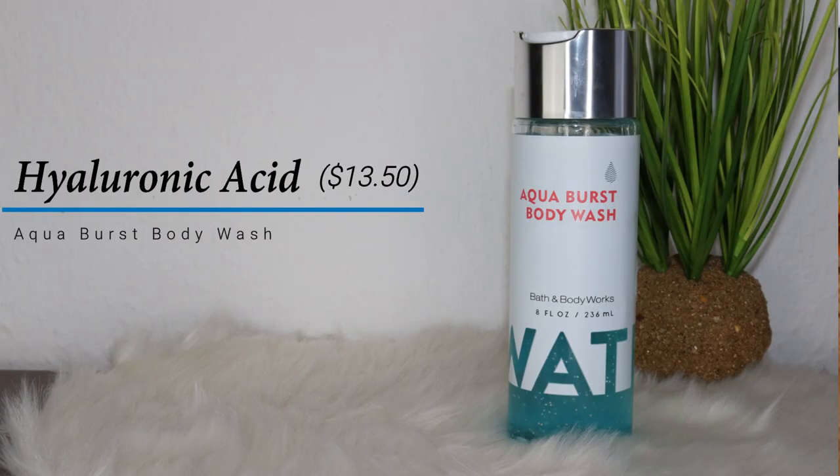The next thing I'm going to talk about is the Aqua Burst Body Wash. This is $13.50. It also has a travel size — this is the full size and it's eight fluid ounces. It's a gel, as you can see. I already started using this and I really like it — it smells really refreshing.